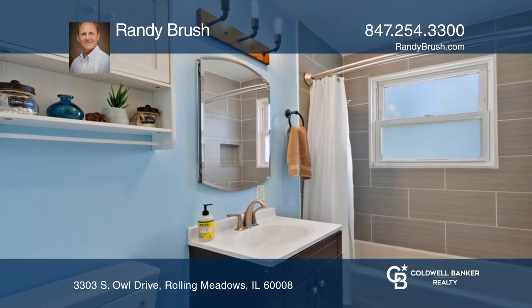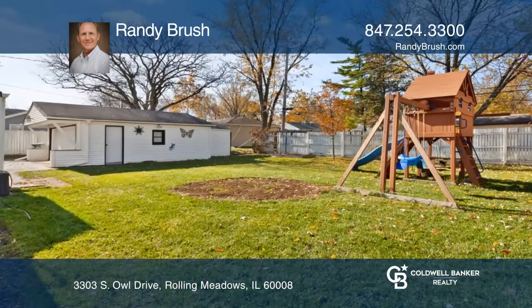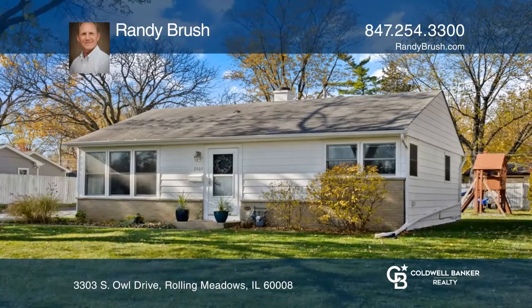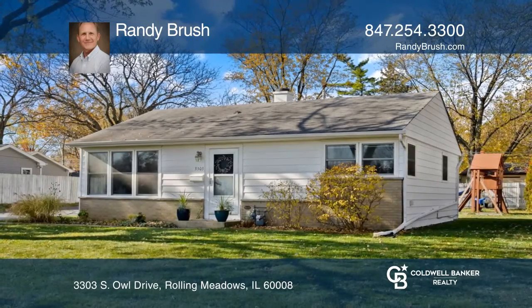Outdoors, enjoy a two-car garage and lots of fun activities in the backyard. A must-see! To see it yourself, schedule a tour with Randy Brush.